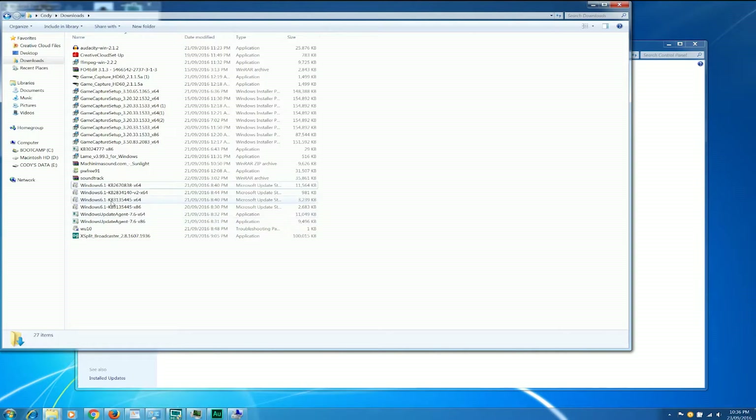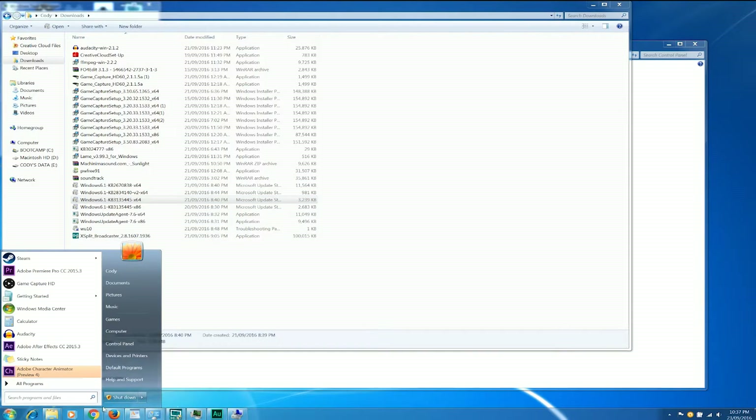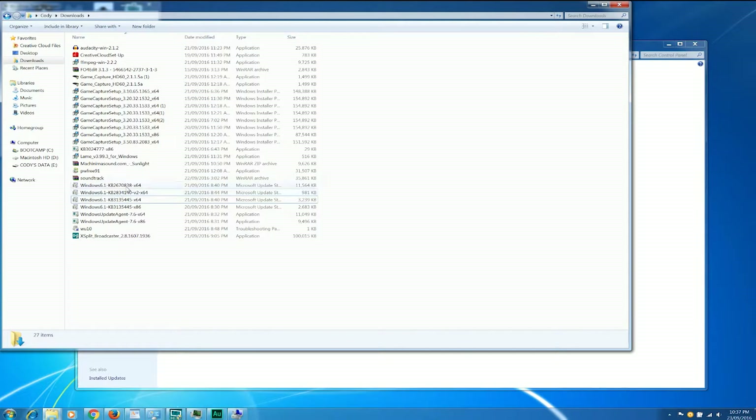Now you want to go and double-click on the update standalone file, which is KB3135445, and install it. It should work properly now and it'll prompt you to restart. Do the restart, and depending on what's going on in your computer at the time, you may either get a lot of updates coming down now, or on the next startup you might find yourself with this particular icon down here. It may vary from person to person depending on what's happening in the background.